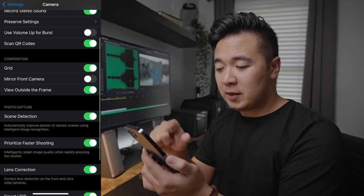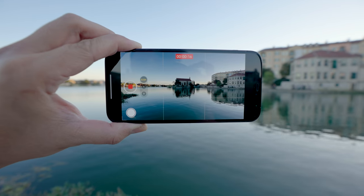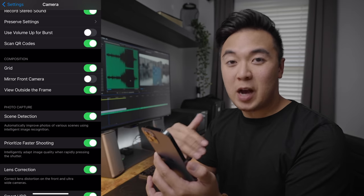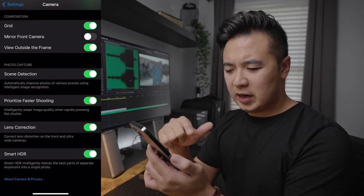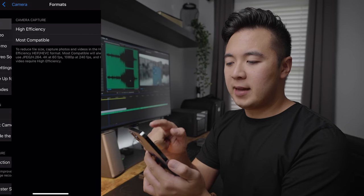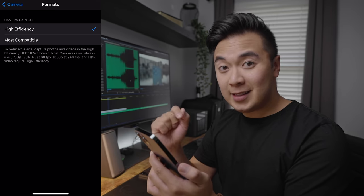If you go to Composition, make sure the grid is selected. Having the grid helps you compose your shot and see if your horizon is level. If you want to film aesthetically pleasing compositions, make sure to have the grid on. Everything else I keep the same — just make sure Smart HDR is on and lens correction is on. But the most important setting is in Formats: if you really want to film in Dolby Vision HDR, make sure the High Efficiency option is selected.